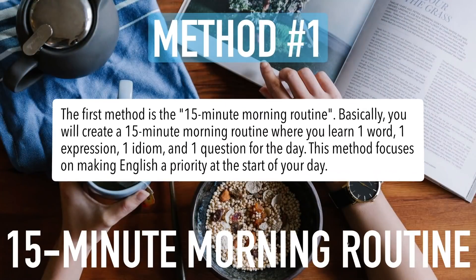Method number one is the 15-minute morning routine. Basically, you will create a 15-minute morning routine where you learn one word, one expression, one idiom, and one question for the day. This method focuses on making English a priority at the start of your day.